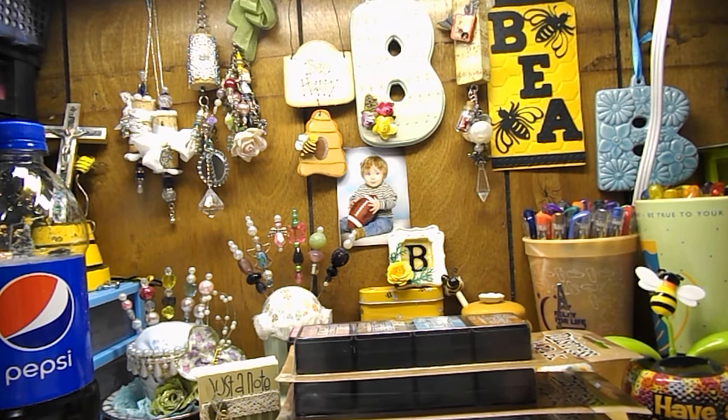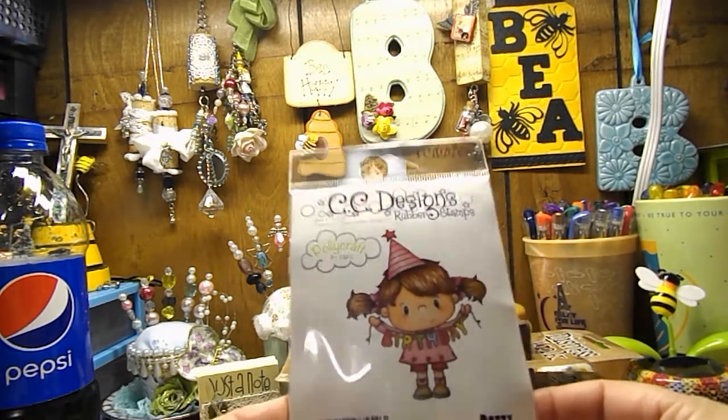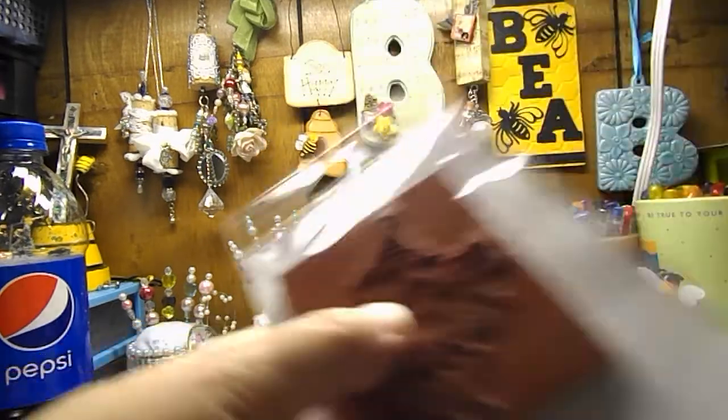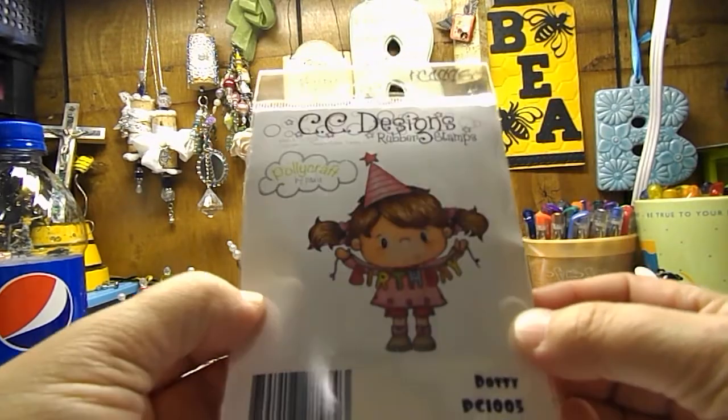Then I picked up some more stamps by CC Designs. I got the new polycraft stamp called Dottie. Super cute — I can't wait to color her. She's just super adorable. She's a little stamp, but she's super cute.